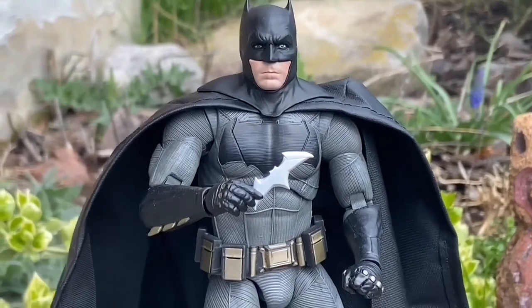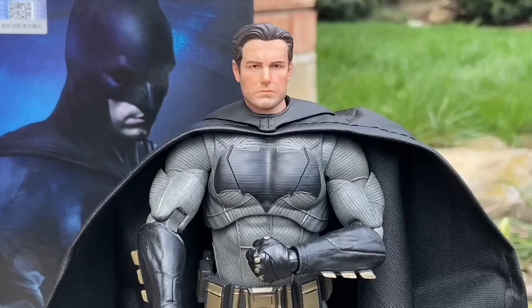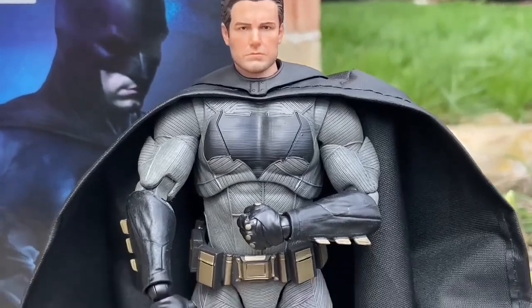I was never a big Ben Affleck Batman fan, but after getting this figure and going back and watching BVS and the Justice League movie, you know what? Ben was a good Batman. He's grown on me, definitely.